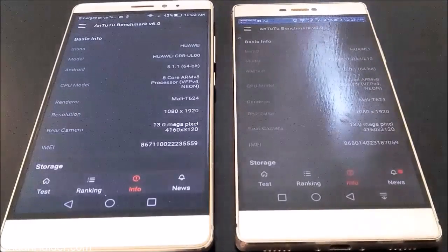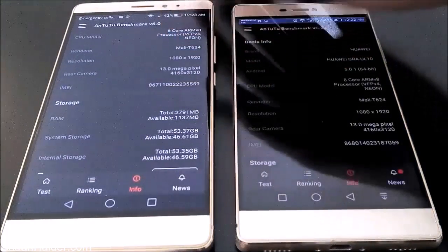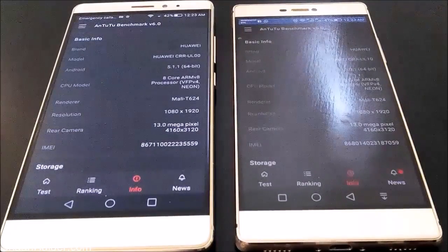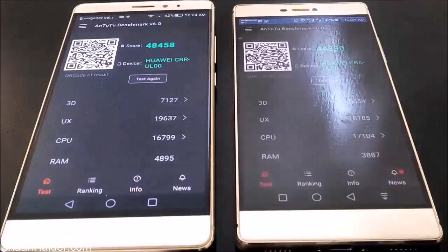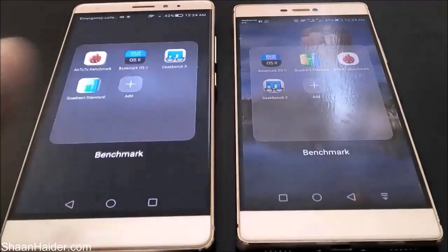Huawei Mate S is running Android 5.1.1 while the P8 is on Android 5.0 Lollipop, so in terms of OS the Mate S is slightly better. Also, the Mate S has a slightly better CPU — it comes with a 2.2 GHz octa-core processor while the P8 has a 2.0 GHz octa-core processor. That's why the Mate S is scoring a bit above the P8.